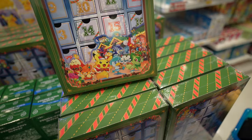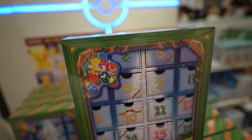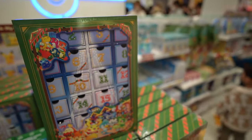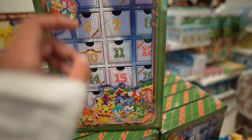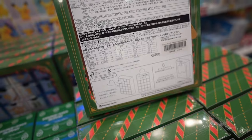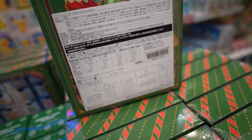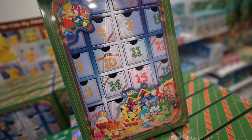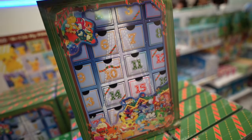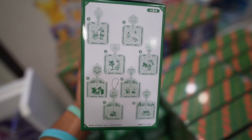Look at this section — it's the advent calendar. They have numbers 1 through 24, and every day before Christmas starting December 1st you open one and there's a Pokémon prize inside. I'm pretty sure they're like cookies or something inside — yeah, there's candy inside: grape candy, white chocolate, milk chocolate, orange candy.